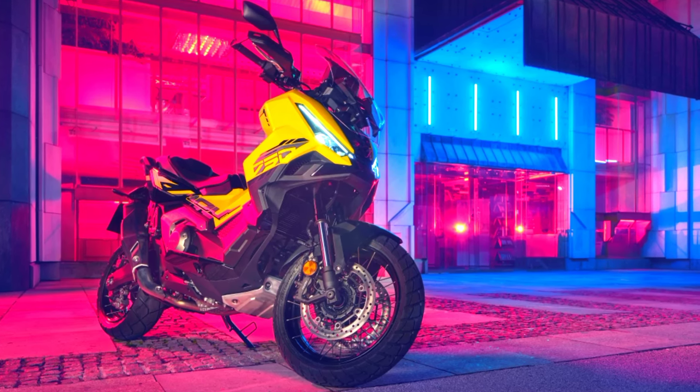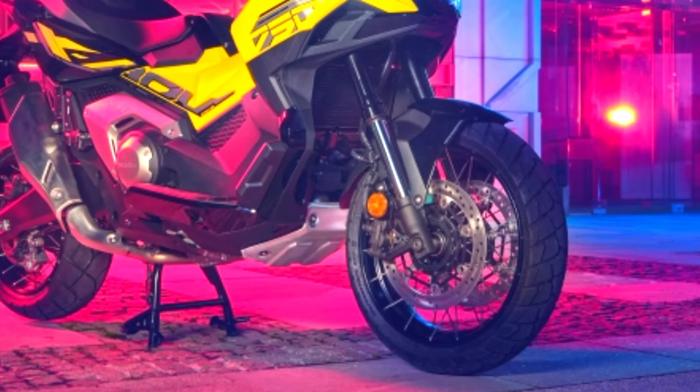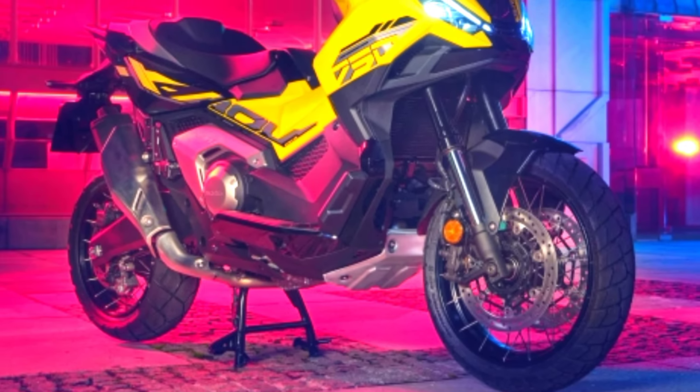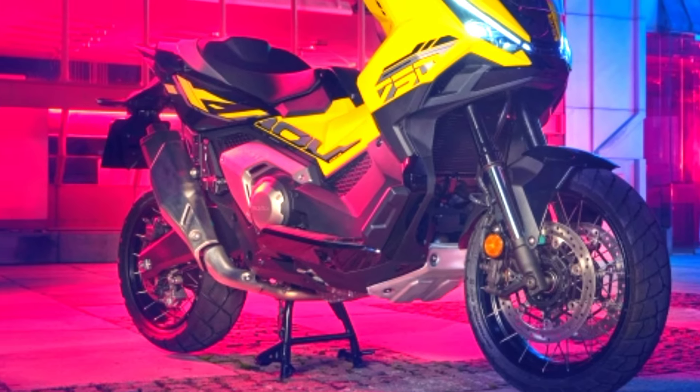The dual-clutch transmission, DCT, ensures smooth gear changes, further enhancing the riding experience. In terms of sustainability, the 25YM model incorporates recycled materials, reflecting Honda's commitment to environmental responsibility.